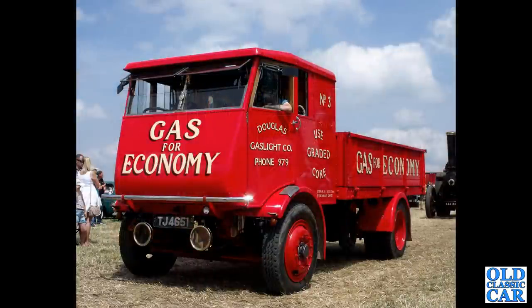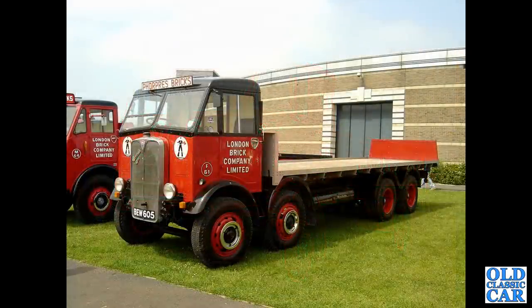To steam again — TJ 4651, which is a 1934 Sentinel steam lorry, fantastic. Then to Gaydon once again: the London Brick Company Limited and an AEC Mammoth Major from 1939.